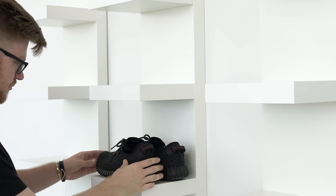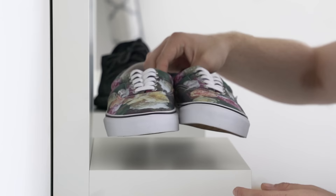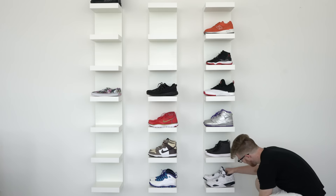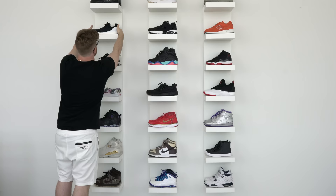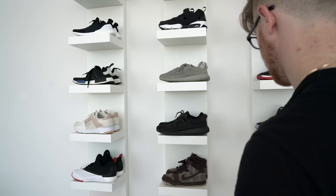Everybody knows that sneaker heads love to show off their kicks — some more than they actually enjoy wearing them. So our first order of business was to find a way not just to store your sneakers but to display them, kind of like fine works of art in a museum. So we mounted these LAC shelves side by side on the wall to show off your crepes in a clean and minimalist grid. Easy to access, easy to admire.